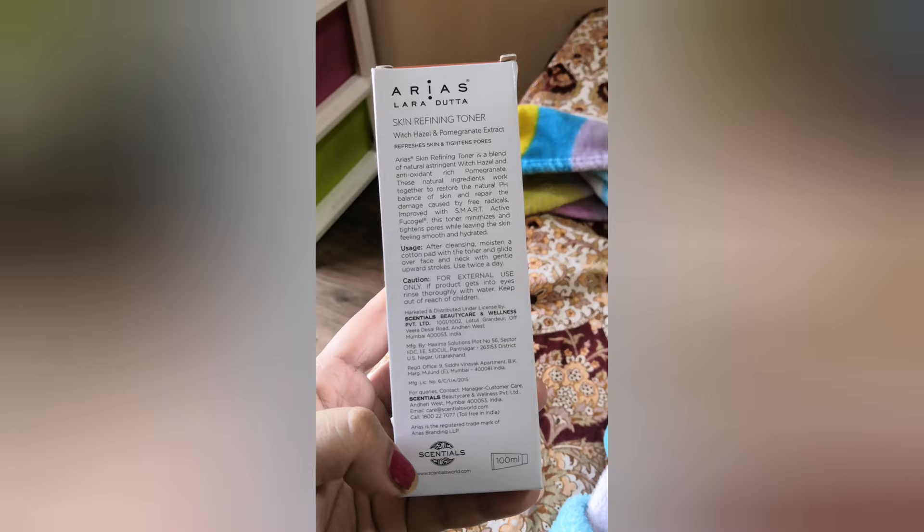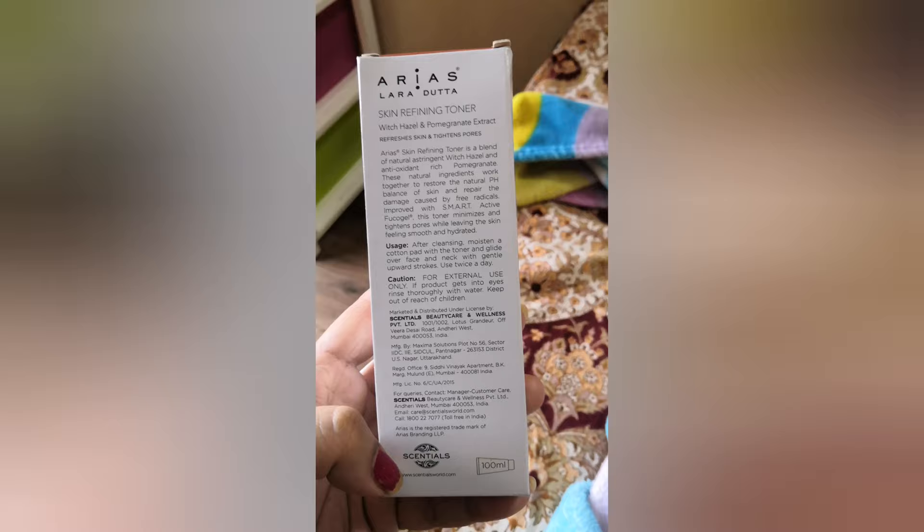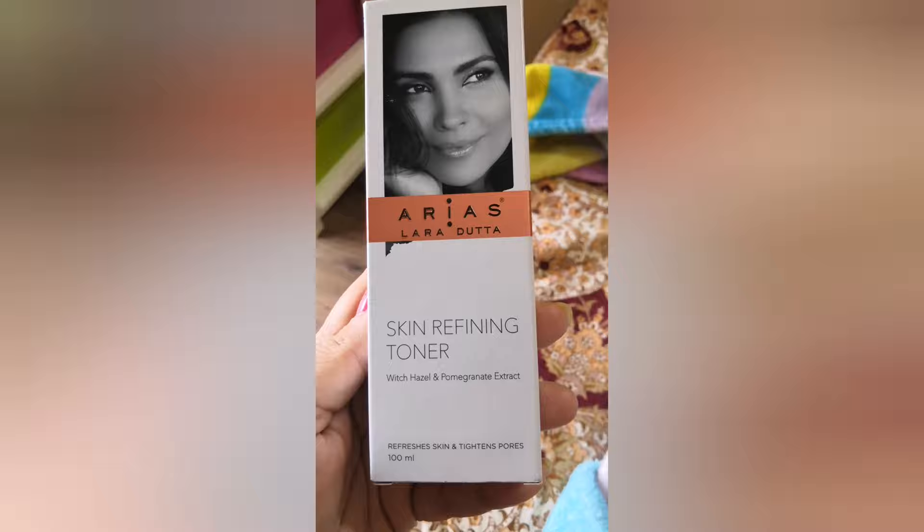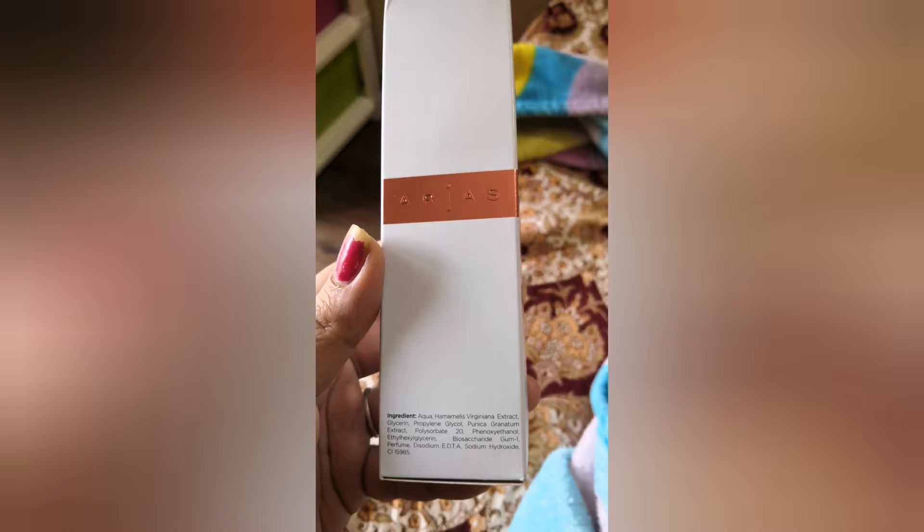With the day cream and mask alone, we've already crossed the total price range of the combo, so it's a great deal. This is the toner — it contains witch hazel and pomegranate extract, which is very nice. As with all toners, it refreshes skin and tightens pores. The price is 325 rupees for 100 ml.